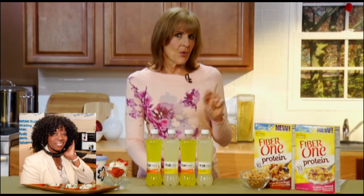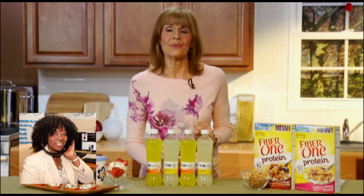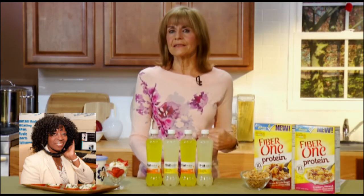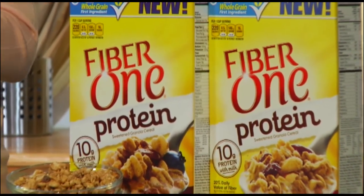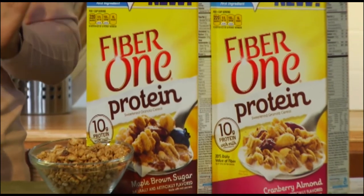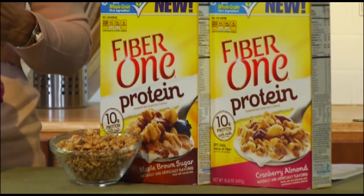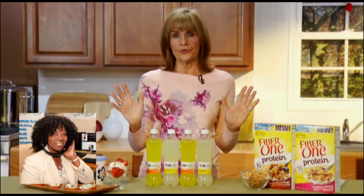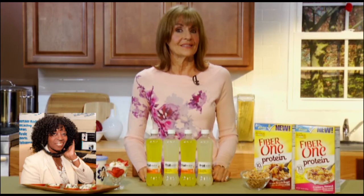I want to give you one more product tip. It's the Fiber One Protein, a delicious granola cereal that has the combination of both protein and fiber, which is a great way to start the day without having to fuss in the kitchen too long. It's cereal and milk. It comes in Maple Brown Sugar and Cranberry Almond, and it's available in grocery stores nationwide. You can find out all the information I've shared today on videopump.tv.